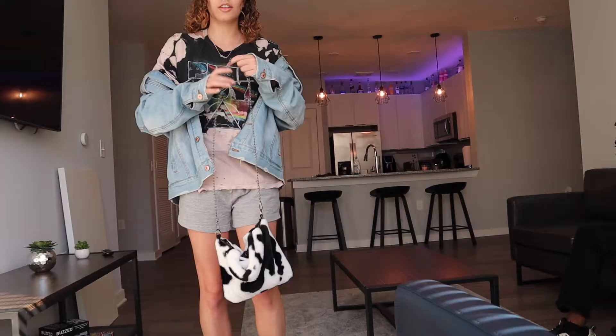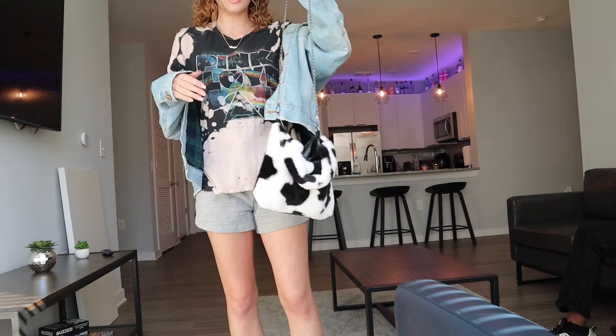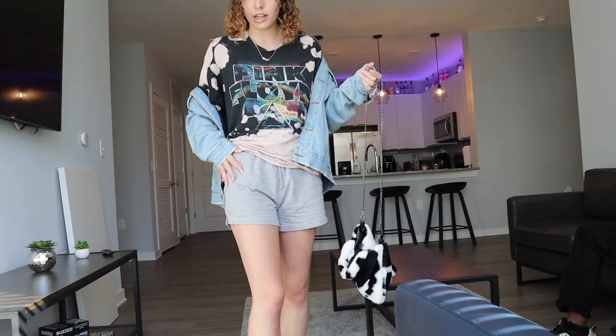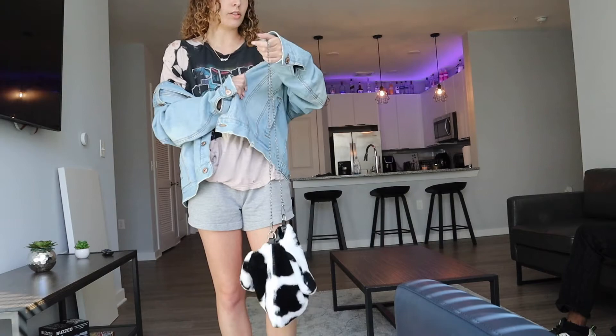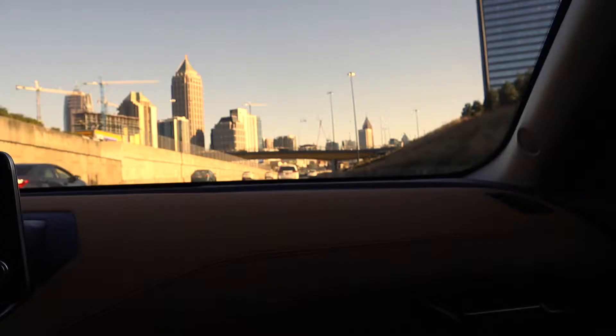I'm just gonna show y'all my fit real quick. This is my apartment. I've got a little cow bag — I think I got this from Shein. We got the Jordans, UNC blues, this Pink Floyd shirt — I think I got those from Misguided online. I picked this up from a thrift store in Atlanta, and I have this cute little necklace. It's not Virgo season but it's always Virgo season, period.